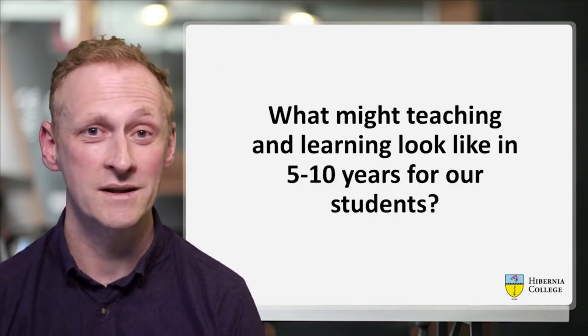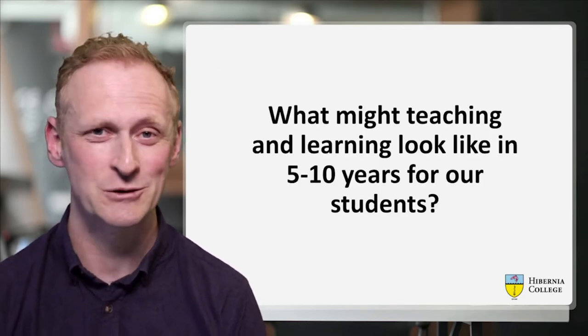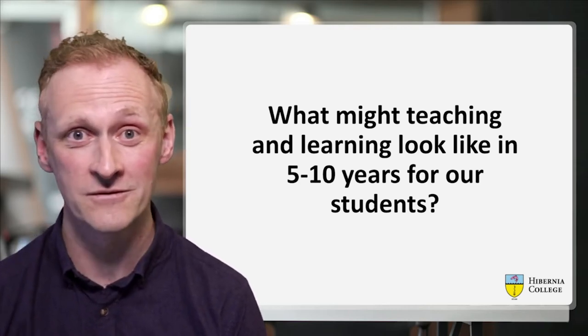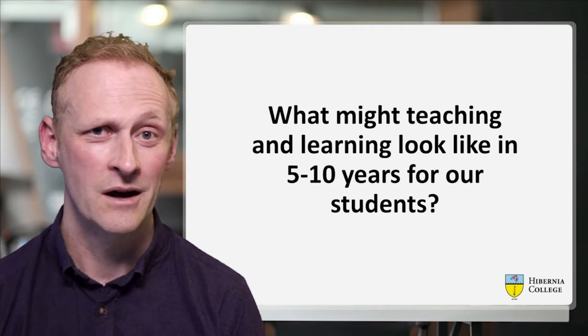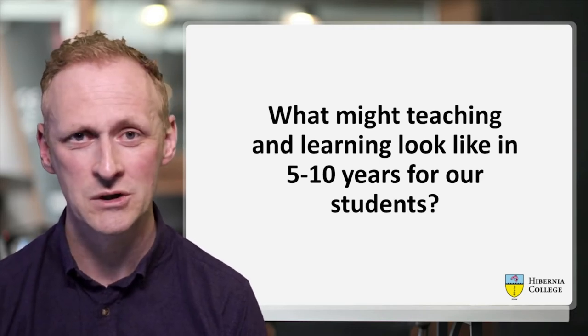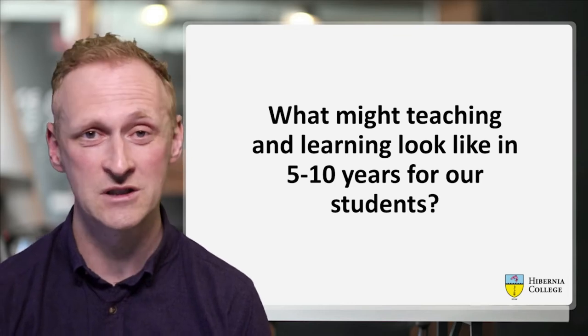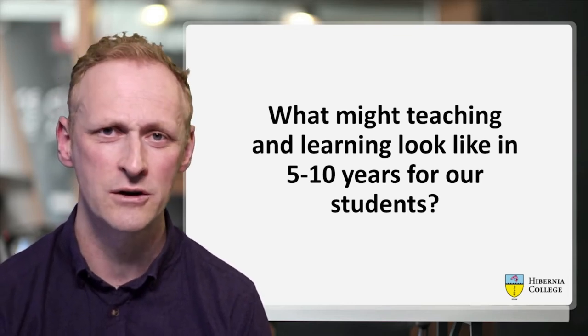Some time ago we ran a series of workshops to try and answer the question: what might teaching and learning look like for our students in five to ten years? Although there were many outcomes from these workshops, one particular outcome was around the quality of our user experience online and the quality of our user interfaces.